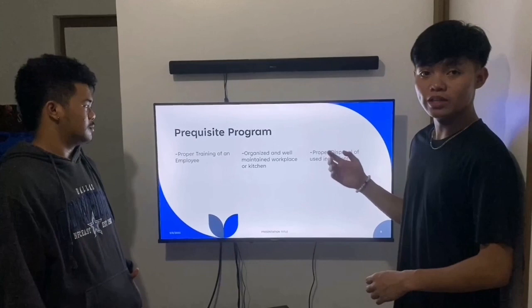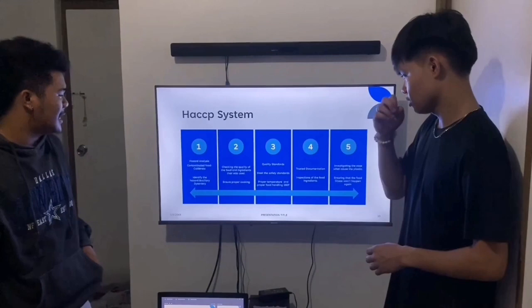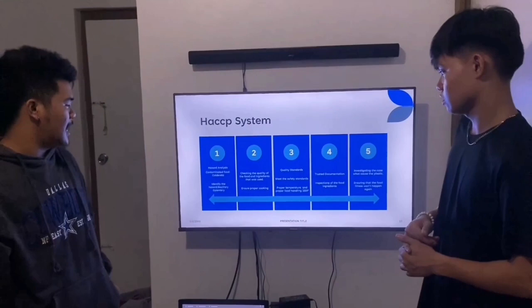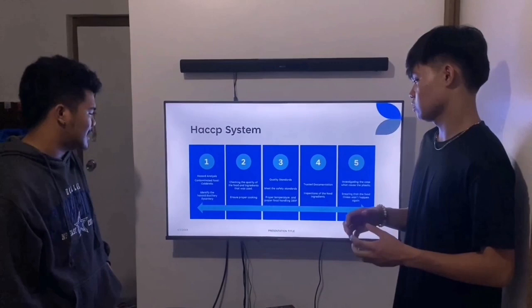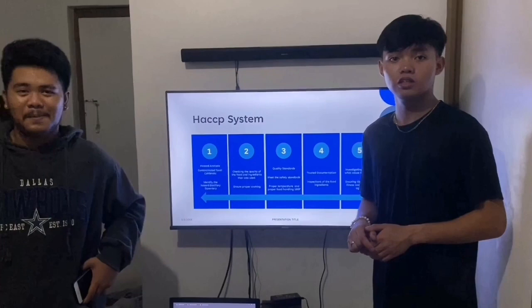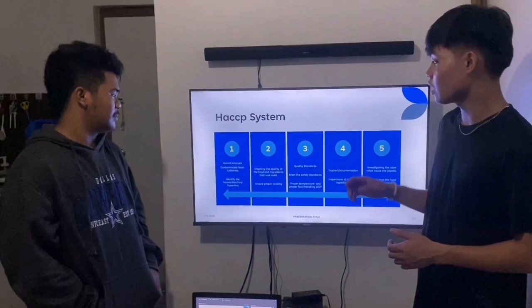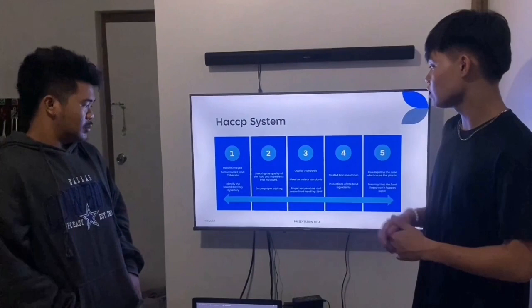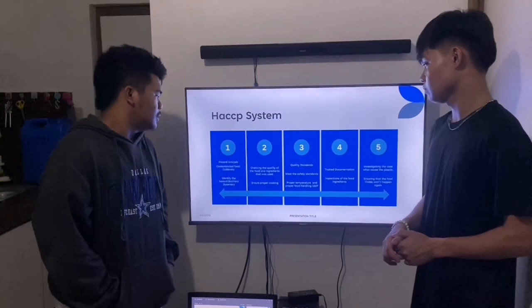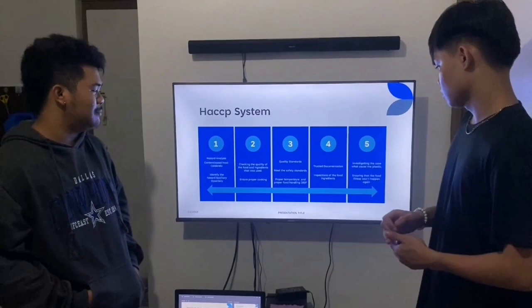Next is the HACCP system. Number one is hazard analysis — our identified hazard is contaminated food, specifically the caldereta. The hazard identified is bacillary dysentery, caused by uncooked food and unnecessary items found in the food, as seen in the incident where a plastic was found in the caldereta while a customer was eating. Number two is checking the quality of food and ingredients used, and ensuring proper cooking. Number three is quality standards — meet the safety standards, proper temperature, and proper food handling.